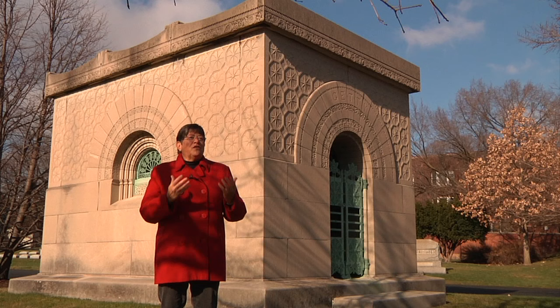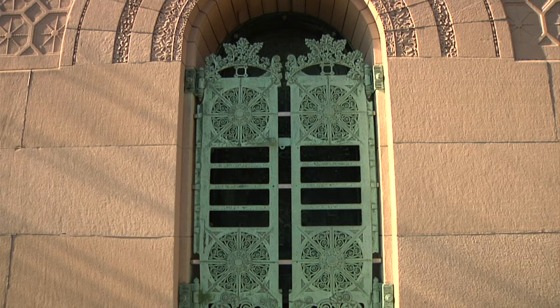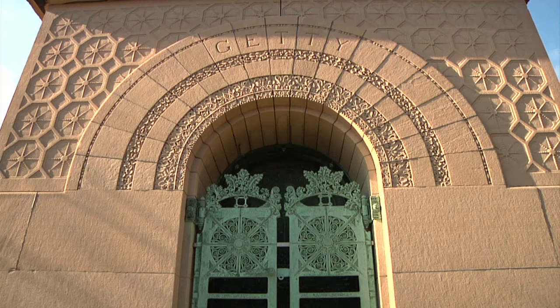The mausoleum you see behind me was also designed by Louis Sullivan, only three years after he designed the Ryerson monument — and it could not be more different. It's a different material. When Eliza Getty died, her husband Henry, who had been Martin Ryerson's partner in the lumber business, asked Louis Sullivan to design a mausoleum for him and his wife.